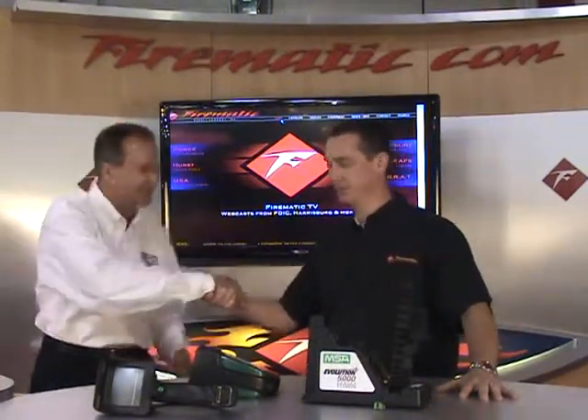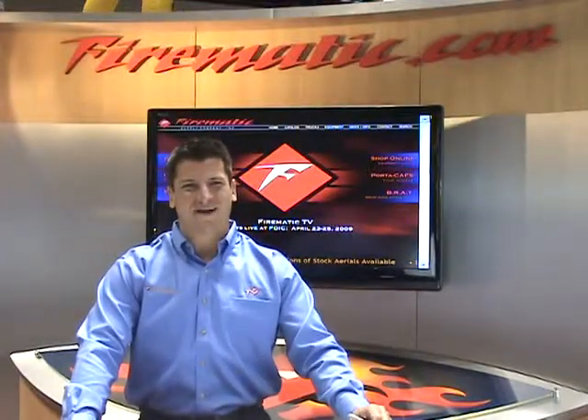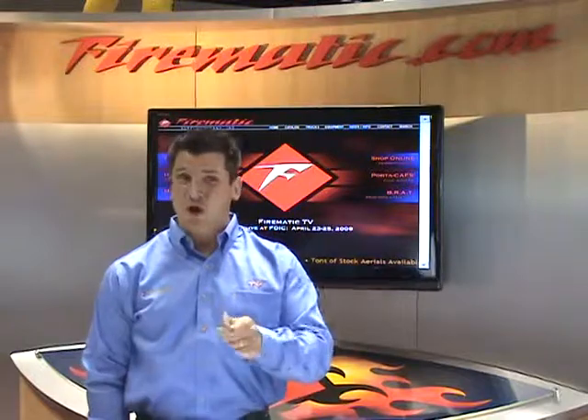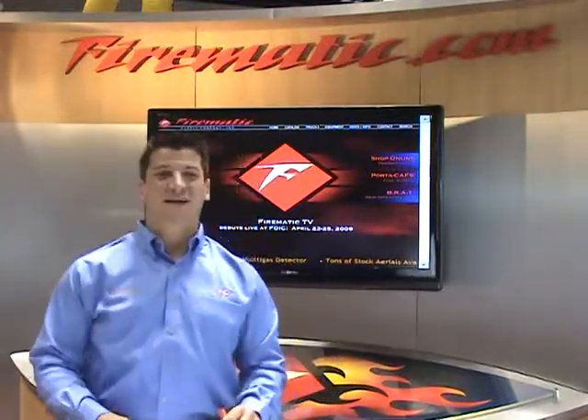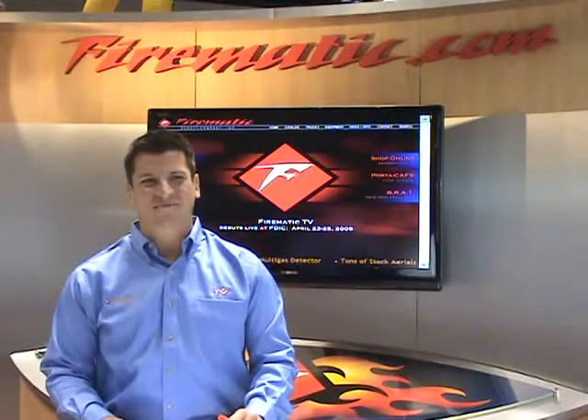Please visit our website at www.firematic.com for a comprehensive overview of our exclusive products, including the Brat, the Port-A-Calf, all things MSA, Jaws of Life, and much more. While you're there, if you need to purchase any items, just click on shop.firematic.com where you'll find an assortment of items at excellent prices.